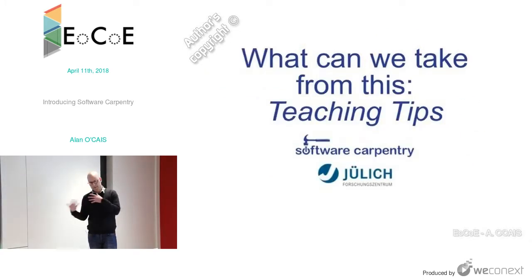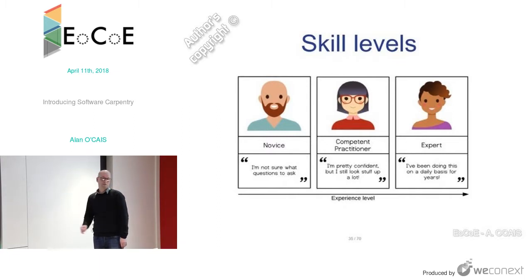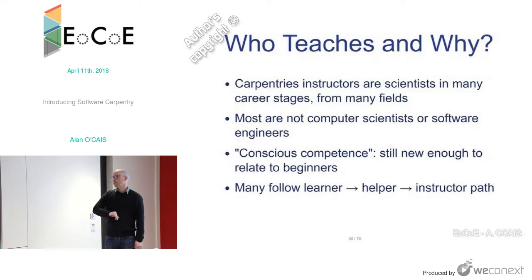What can we as an HPC community take from Software Carpentry? We can take their teaching tips. They use the Dreyfus model for learners — three levels: the novice who doesn't know what to ask; the competent practitioner who knows reasonably how things work but looks up a lot; and the expert who does it all day every day. The instructors are all scientists from various career stages and fields — most are not computer scientists — who can still relate to the people they're trying to instruct.